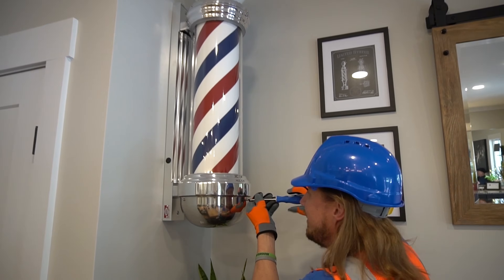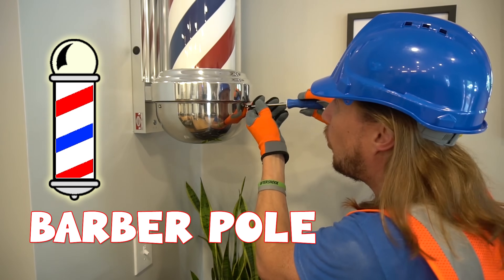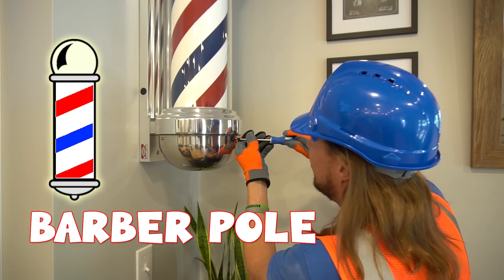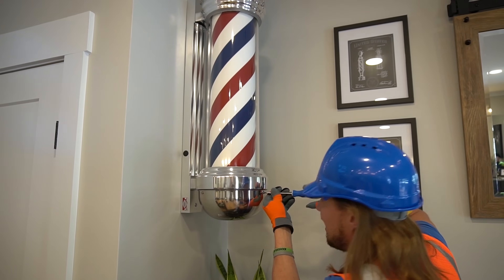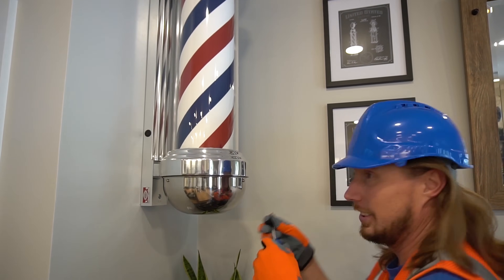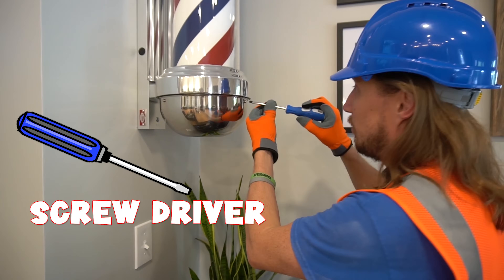Hey there my friends, it's me, Handyman Howl! Just working on this really cool barber pole here. Isn't this awesome? I just gotta tighten this screw a little bit — had to install this for my friend today. And we're using this awesome tool: it's our screwdriver. That's really awesome.